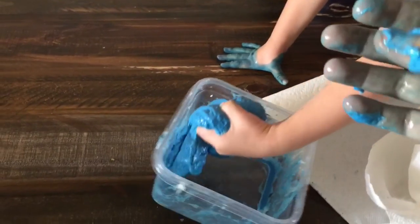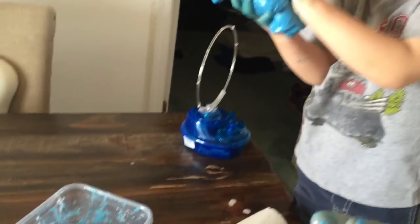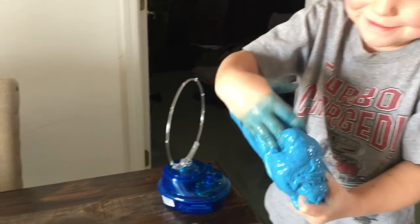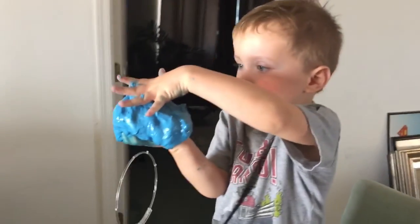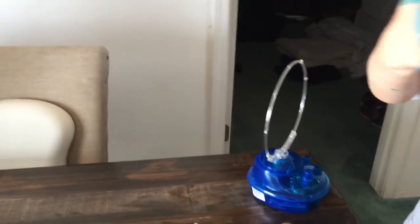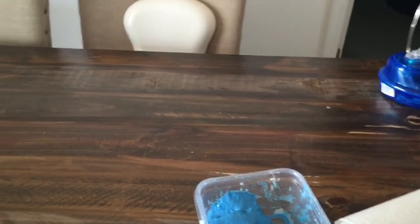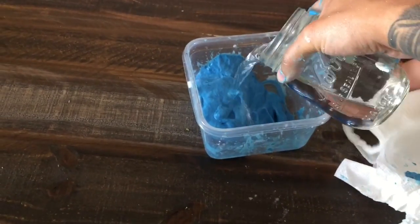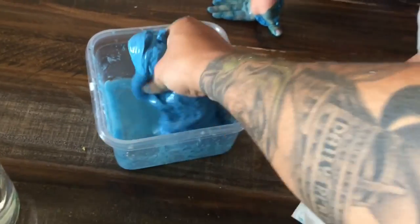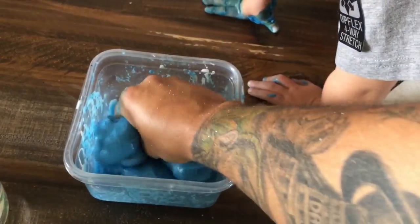I think if you want it to be more slimy, you just add a little bit of water and it will be more slimy because it's pretty thick. Oh man, is that fun? We're gonna just play with our blue slime for right now but might make some red tomorrow. That's pretty sticky — don't fling it everywhere. I'm gonna add some water and see what happens — let's see if the water makes it more into slime.